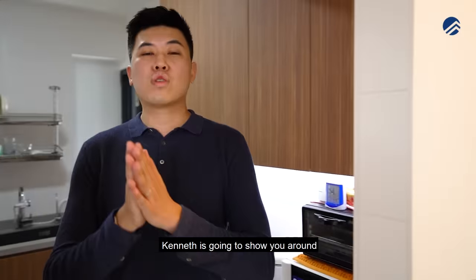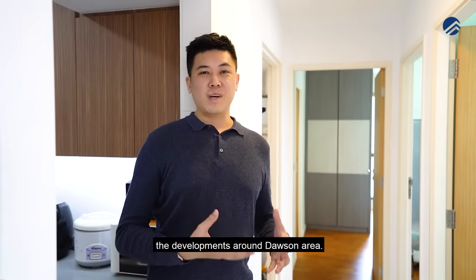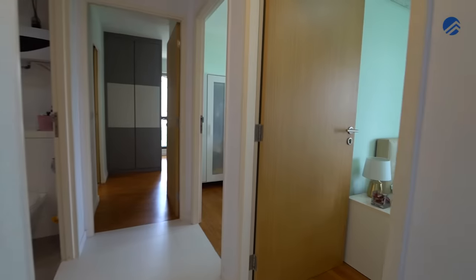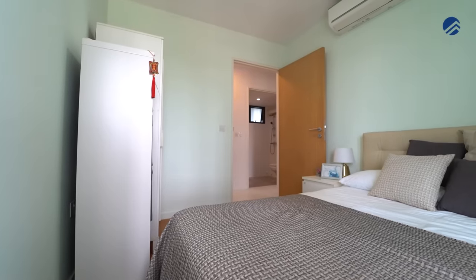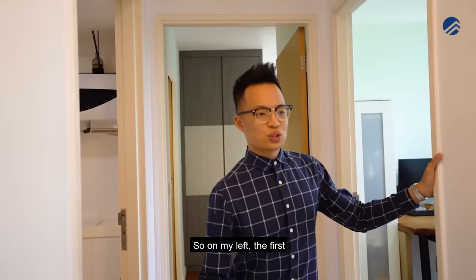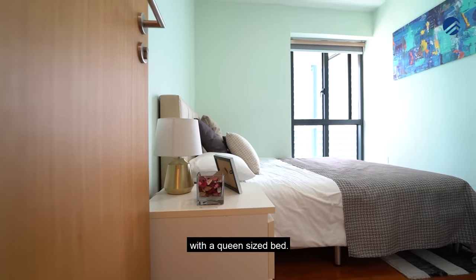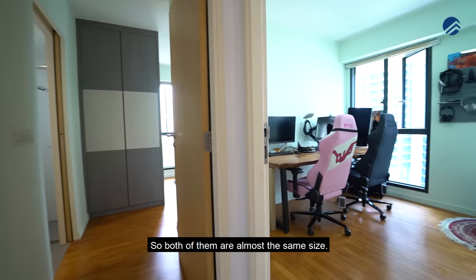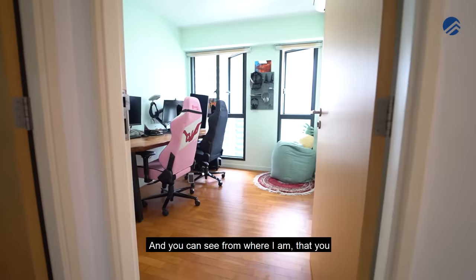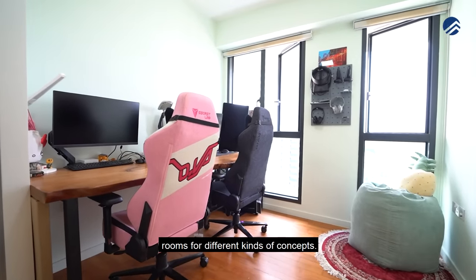Heading into the bedrooms — the first bedroom on the left is currently furnished with a queen-size bed, and the one right next to it is used as a study. Both are almost the same size, and you can see the possibility of using both rooms for different concepts.